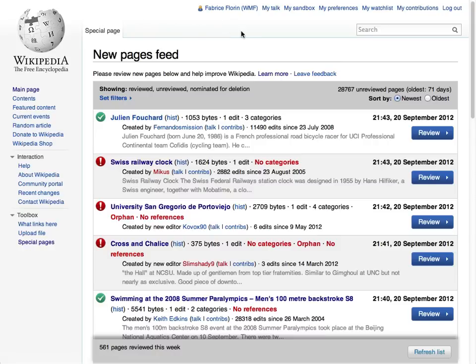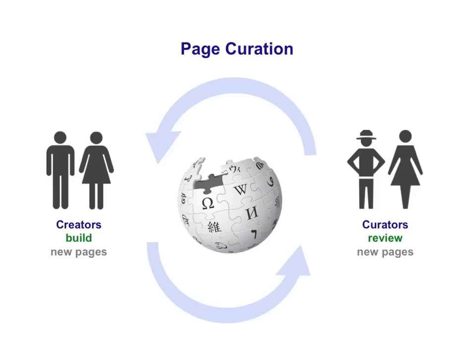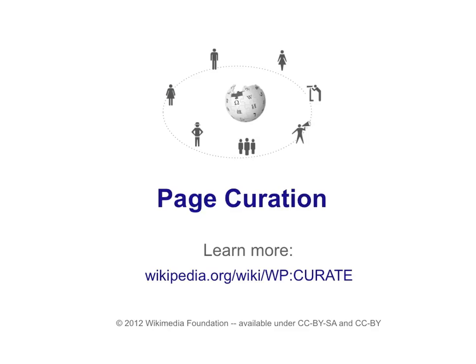So that's page curation in a nutshell. For more information, click on the Learn More links. This first set of curation tools was designed in collaboration with the Wikipedia community. We aim to create an experience that's easy to use by curators while providing better feedback for creators so they can improve Wikipedia together. We hope you'll find page curation useful. Enjoy.